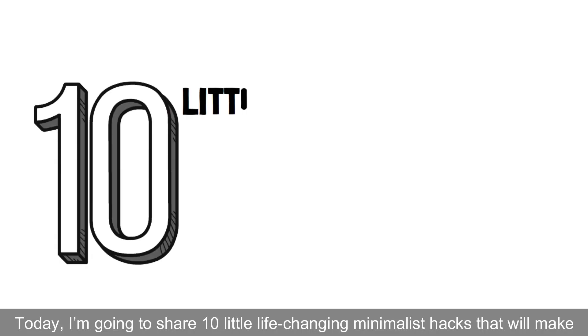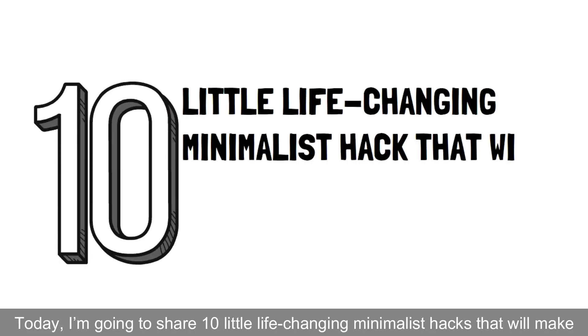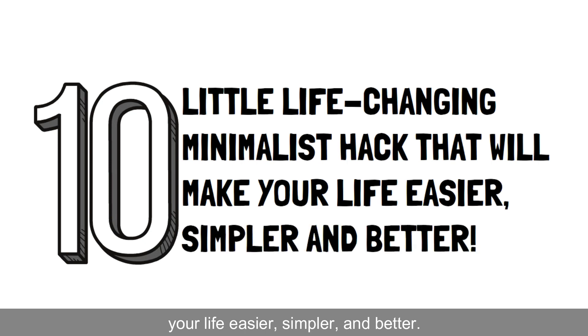Today, I'm going to share 10 life-changing minimalist hacks that will make your life easier, simpler, and better.